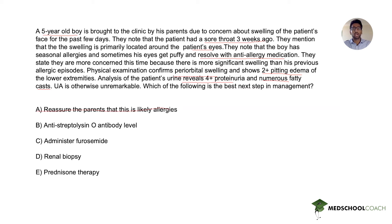Answer choice B is anti-streptolysin O (ASO) antibodies — testing for a recent strep infection — and this patient did have a sore throat three weeks ago. However, what we're seeing here is more consistent with nephrotic syndrome, given his 4+ proteinuria, numerous fatty casts, and significant edema. ASO titers point toward post-streptococcal glomerulonephritis, which is a nephritic syndrome. Nephritic syndrome predominantly presents with hematuria, hypertension, and evidence of renal failure such as rising creatinine, with only mild proteinuria — not the degree seen here. Therefore, answer B is incorrect.